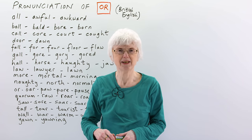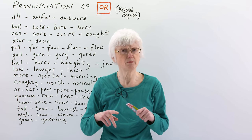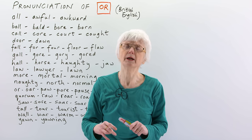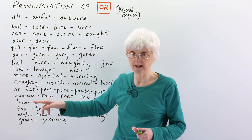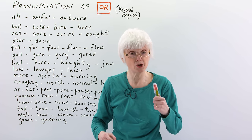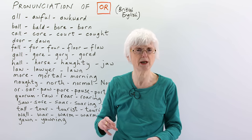Hello, I'm Gill at engVid, and today's lesson is on the pronunciation of a vowel sound, and what it sounds like is 'or'. This is a British English vowel sound. If you're listening to American speakers or Canadian speakers, the words will be a little bit different, and also depending on whether there is an R in the spelling, Americans and Canadians do pronounce those words differently from the ones that don't have an R, because they make the R sound in their pronunciation, but in the UK, in Britain, we don't make the R sound so much, even if it's in the spelling.